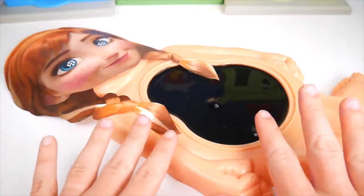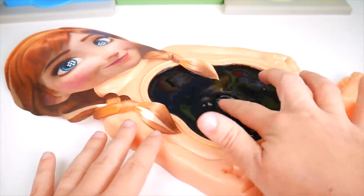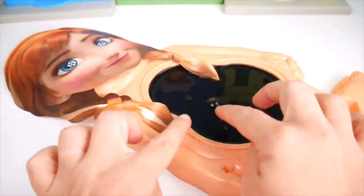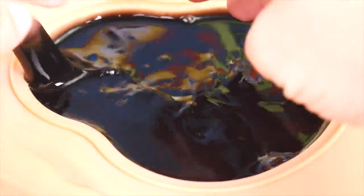Here she is. Oh, poor Anna, poor Anna. She does have slime belly. Oh no, she's really sick. We must help her. Let's see what's causing this awful slime belly. Here we go. Oh, just look at this. It's icky, icky slime belly.